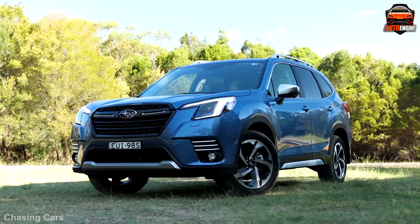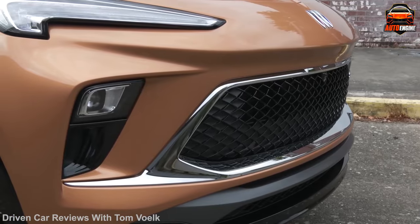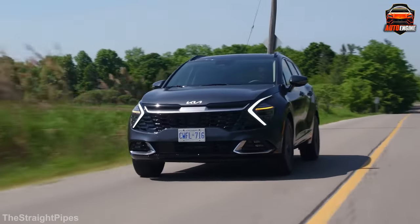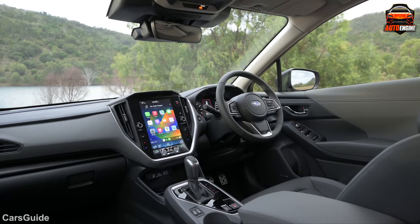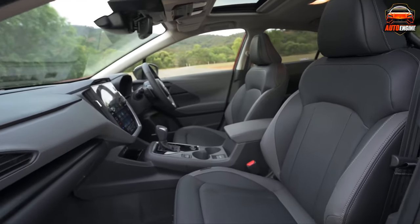Gas prices are soaring and the economy is uncertain. In times like these, finding an affordable and efficient ride is crucial. Small SUVs are becoming the go-to choice for many. Today, we'll count down from 6 to 1, listing the newest and cheapest small SUVs to own in 2023. These vehicles offer a great price-to-performance ratio, making them excellent options for budget-conscious buyers.